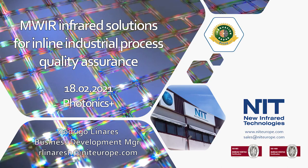Welcome to the presentation from Infrared Technologies at Photonics Plus. My name is Rodrigo Linares and I am the Business Development Manager of NIT. The title of today's presentation is NWIR Infrared Solutions for Inline Industrial Process Quality Assurance.